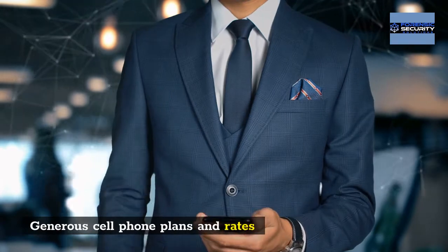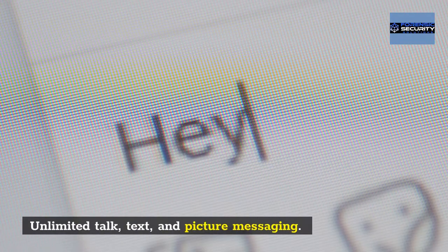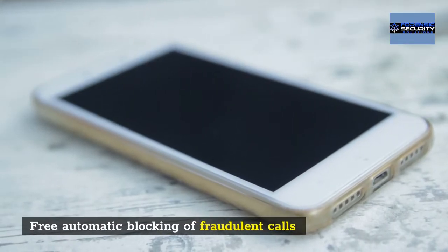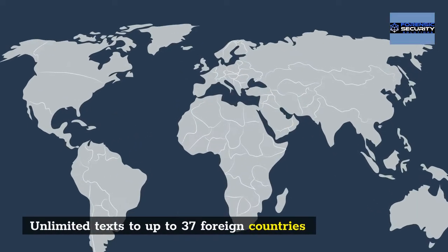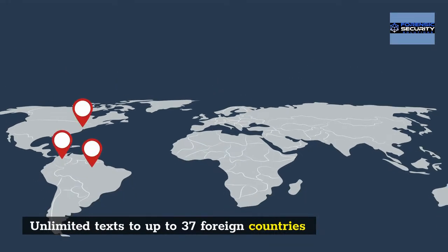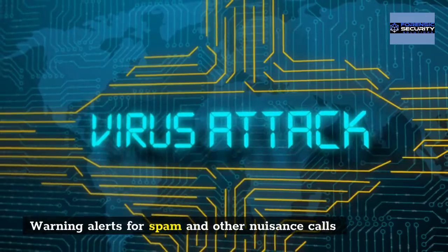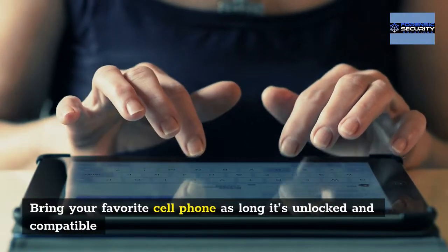Cricket Wireless also offers generous cell phone plans and rates, unlimited talk, text, and picture messaging, free automatic blocking of fraudulent calls, unlimited text to up to 37 foreign countries, and warning alerts for spam and other nuisance calls. You can bring your favorite cell phone as long as it's unlocked and compatible.